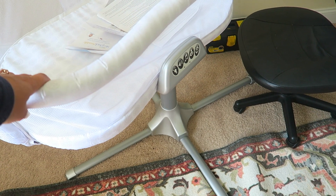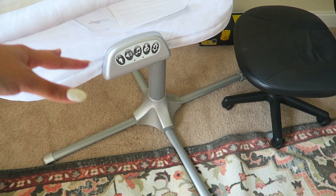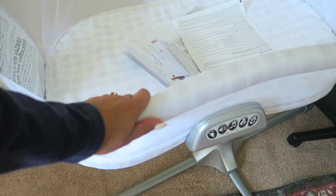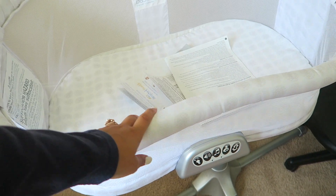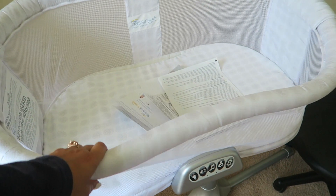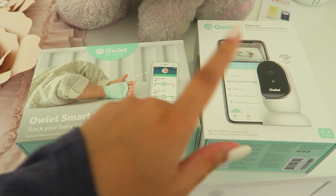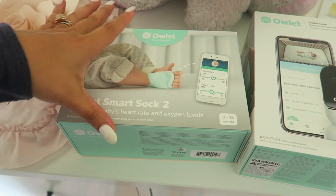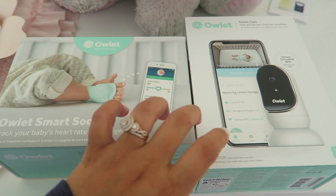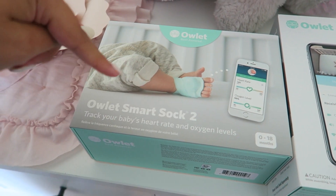It's a little heavy so I'm going to wait for Cody to move it. The side bends down so when it's next to your side of the bed you can easily push it down and check on the baby. We also have the Owlet smart sock and camera — both kindly sent to us by Owlet. This was on my list and I was debating on getting it because it's not the cheapest thing.